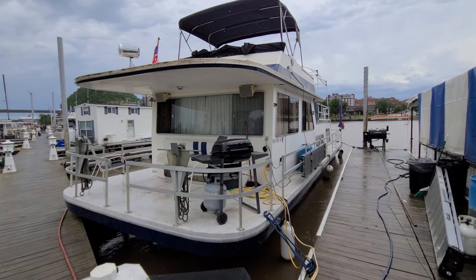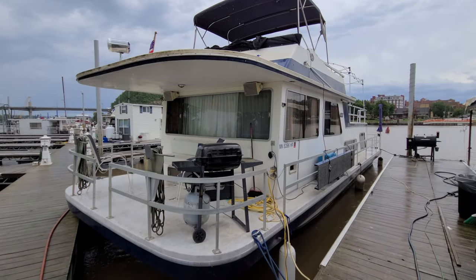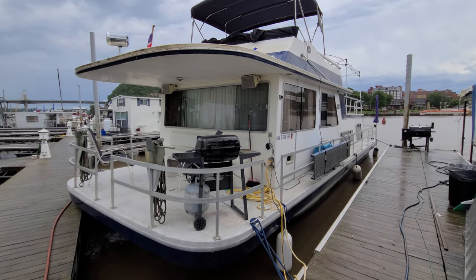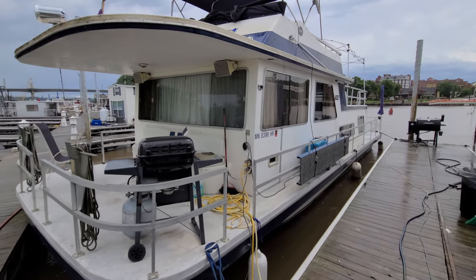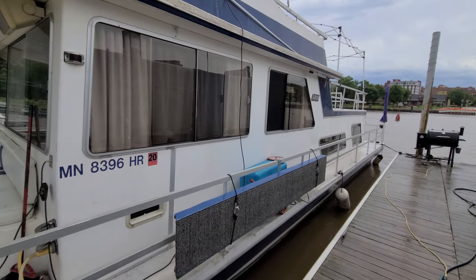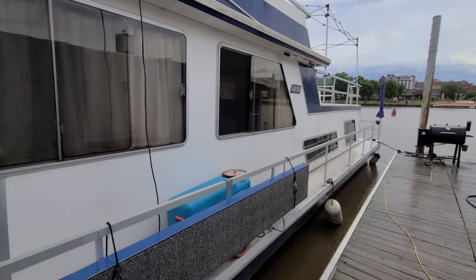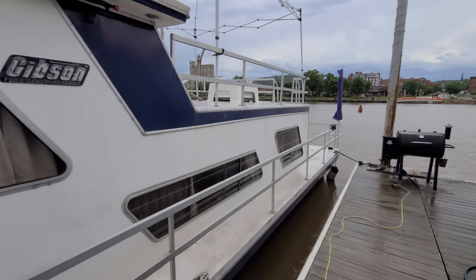Hi, Zach Pater here at River Valley Marina, River Valley Power and Sport in Red Wing. It is a nice rainy day here in Red Wing, but I still wanted to do a quick video walk around on this 44 Gibson. Very unique boat — 44 by 14 wide. The boat's an '89, it's got twin 350 Crusaders in it, a Westerbeke generator, and two rooftop air and heat units, just to give you a few tidbits on it.